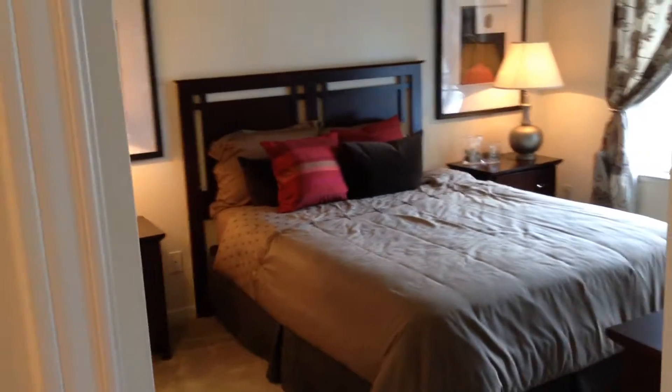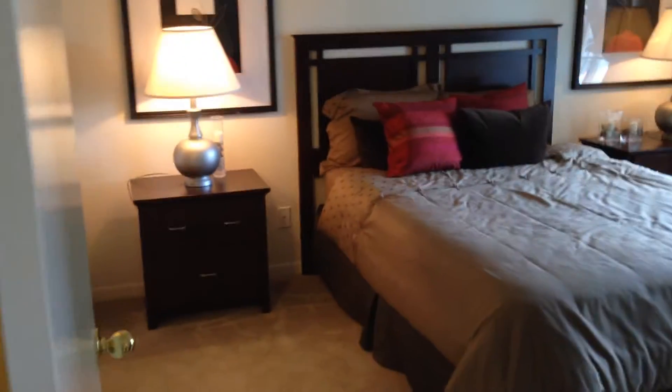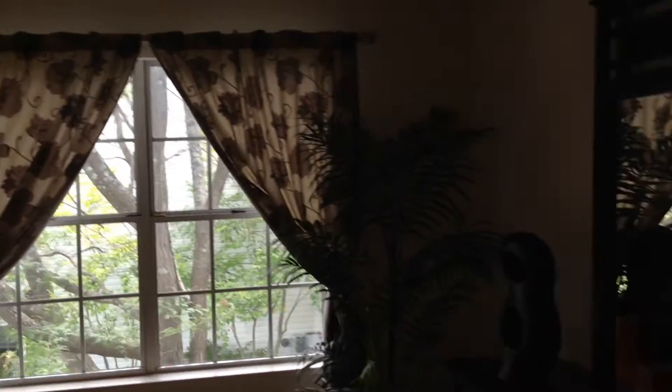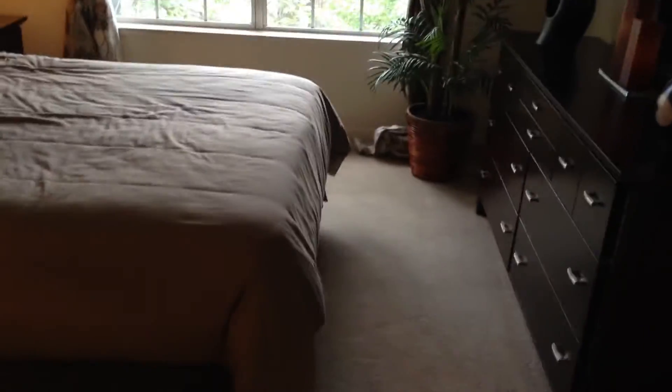Back inside, we are going to be continuing on into the master bedroom. That is a queen size bed just for reference. Nice big windows. And off your master you're gonna have your walk-in closet.